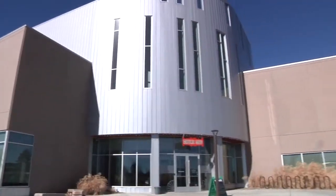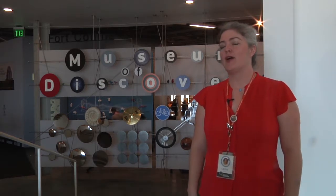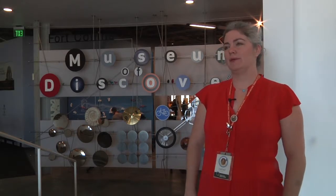The Fort Collins Museum of Discovery opened in November of 2012 and was the result of a long-term partnership between the Fort Collins History Museum and the Discovery Science Center. So what we've created here is a very unique blending of history, science, and culture that I think has a lot of appeal for people of all ages.